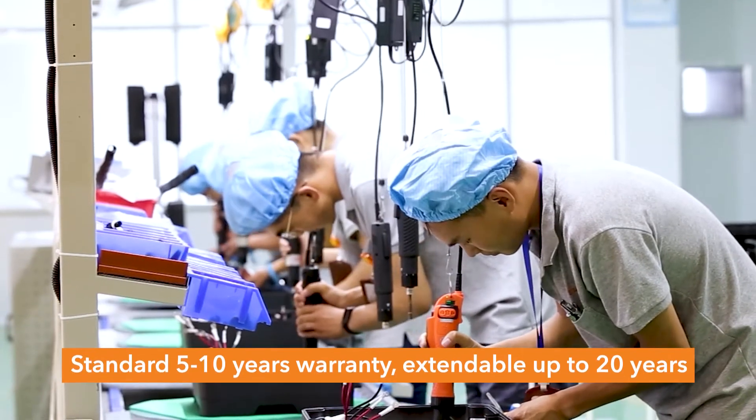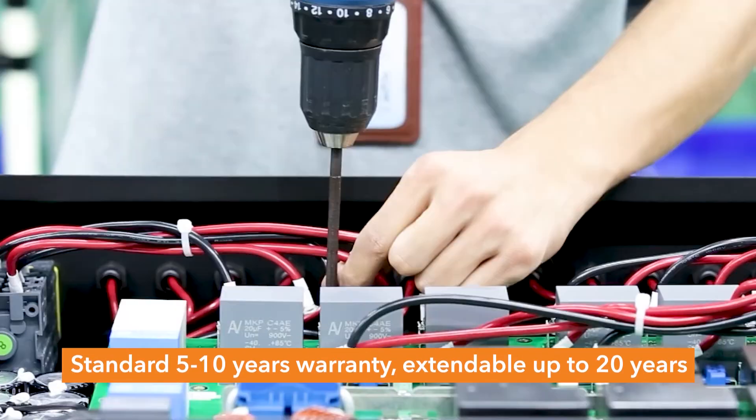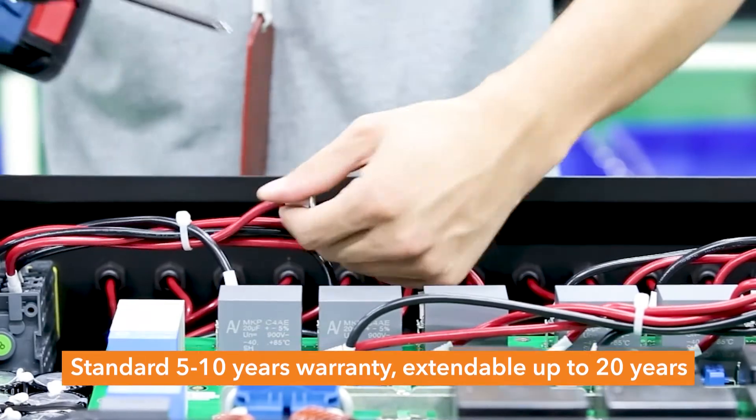In warranty terms, we offer 5 to 10 years standard warranty with optional extended warranty of up to 20 years.